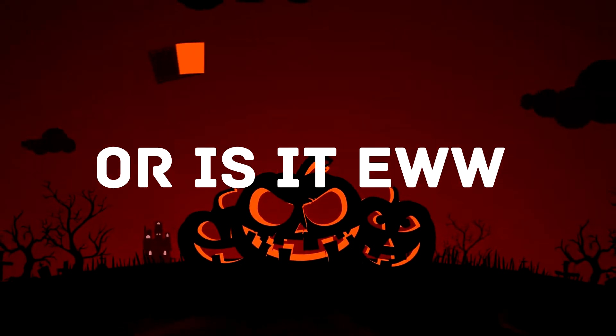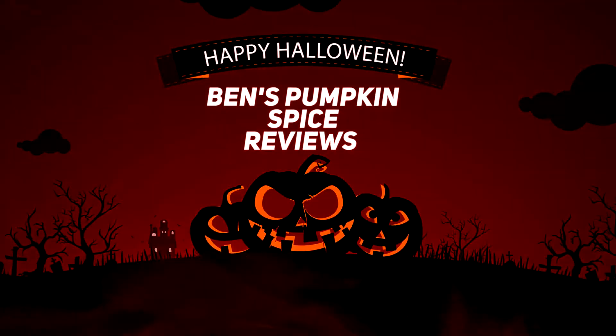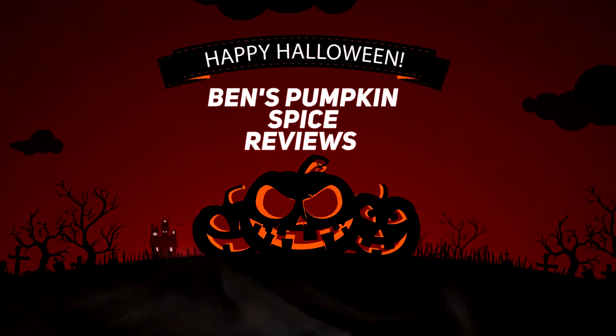Is it yum nice or is it ew? Check Ben's Pumpkin Spice Review! Hello and welcome back to Ben's Pumpkin Spice Reviews. I'm Flip Syrup Jug filling in for Ben.